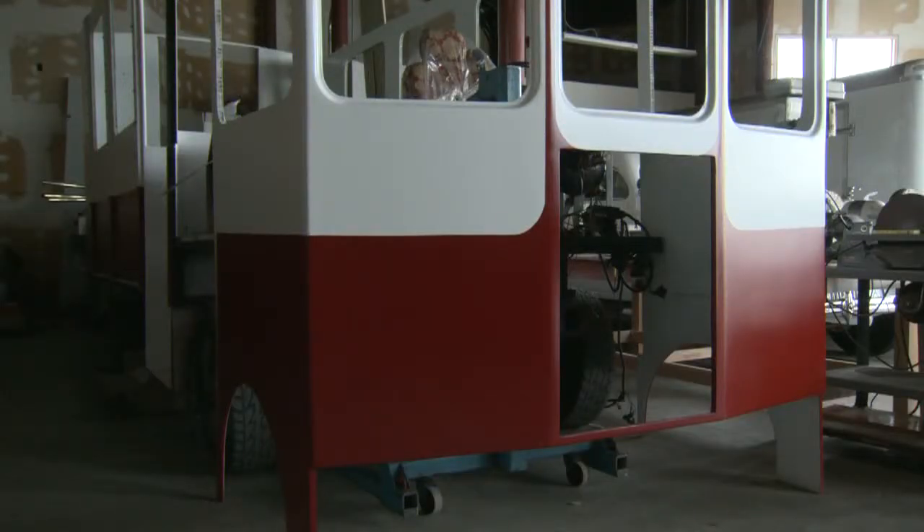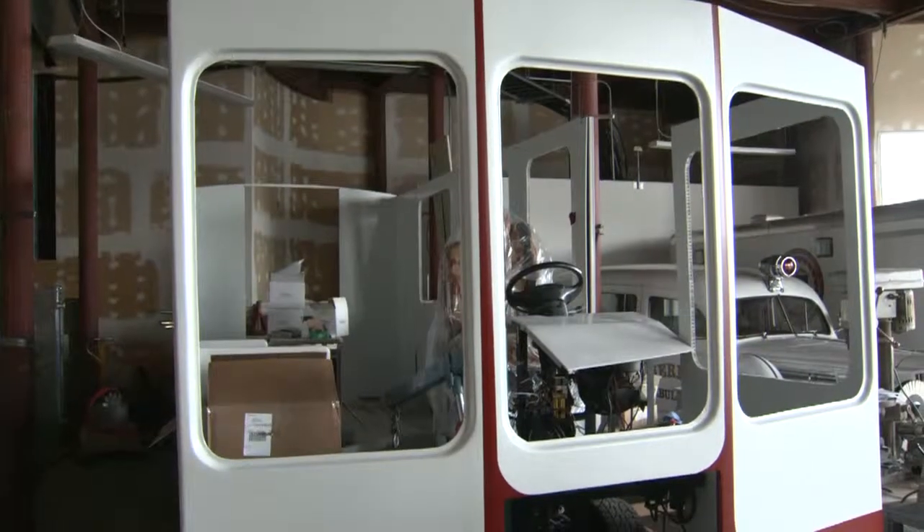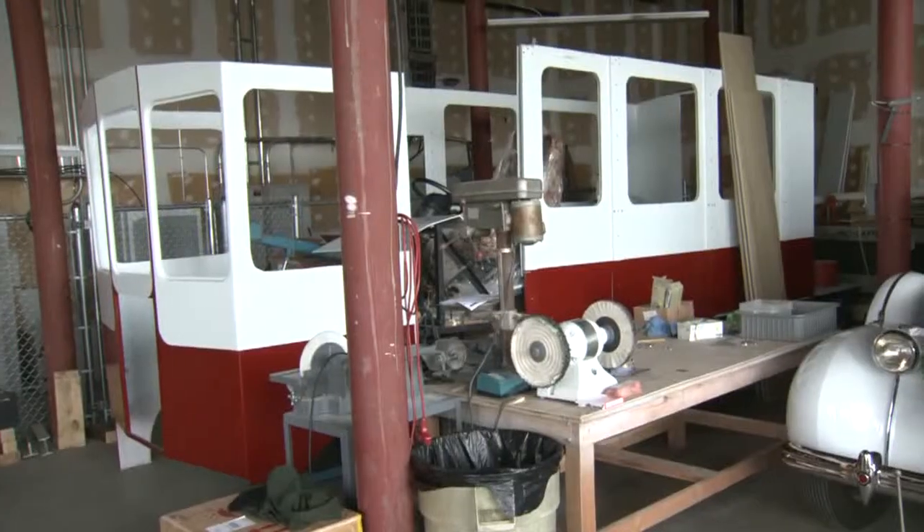This trolley will be donated to the city on May 23rd. It's a free trolley — you'll be able to hop right on and get around downtown, just in time for the Memorial Day weekend.